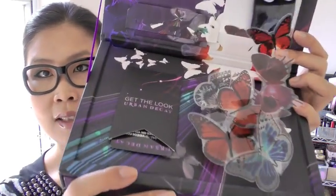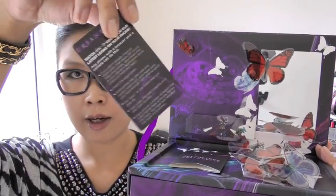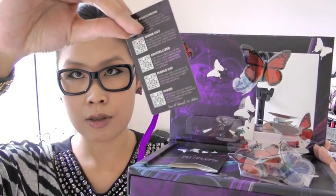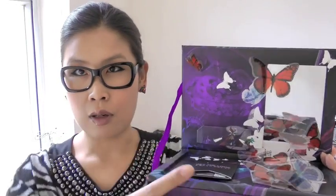Let me show you what they have inside this box first. This is how the Book of Shadows 4 looks like. This is the upper design — there is a mirror and there are some butterflies. And here is a card that you can basically check out their how-to videos online so you can be inspired to do a few different looks.